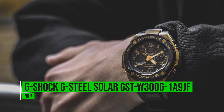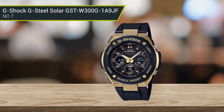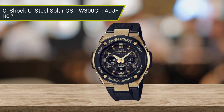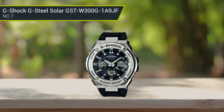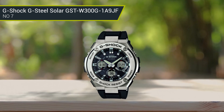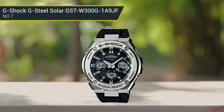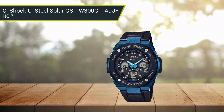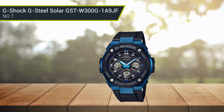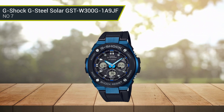Number 7: G-Shock G-Steel Solar GST W300GA1A9JF. Casio's G-Shock series is extremely diverse. The Casio GST W300GA1A9JF is a smart design from the G-Shock G-Steel Solar collection. It has a black dial with stick-type indexes and luminous rose gold-toned hands. The dial also incorporates three sub-dials showing different digital and analog markings that encircle their rims. The bezel is made with markings for the features present in the watch.